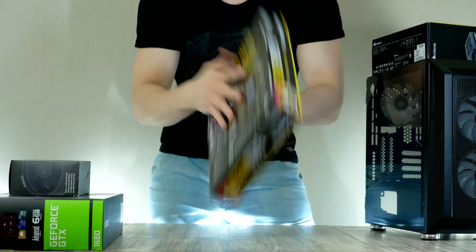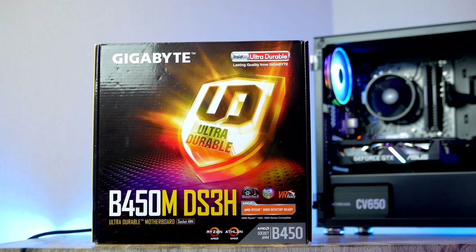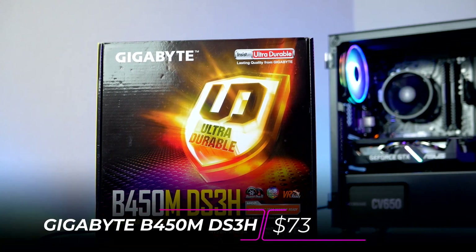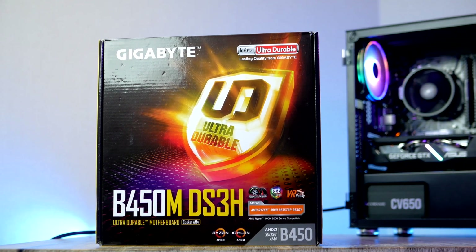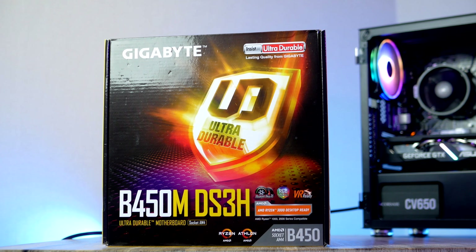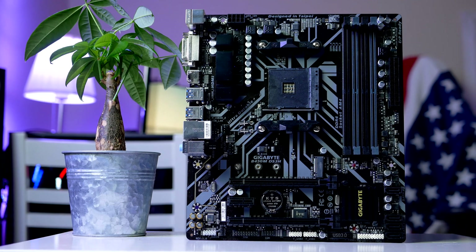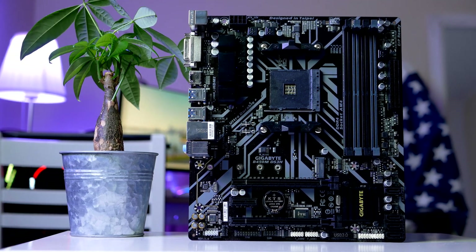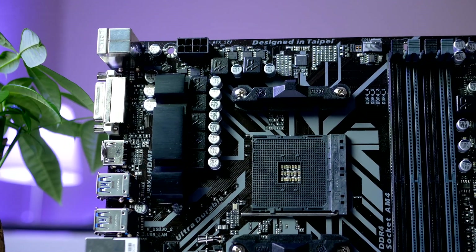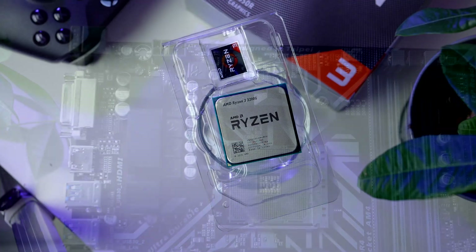Let's start with the base for today's build: the CPU, RAM, and motherboard. For the motherboard, I picked this Gigabyte B450M board that has been selling for around $60 to $70 for the past year. It has all the necessary features you would need, and the reason I keep using this board over and over again is simple — it is extremely reliable and its price-to-performance is really hard to beat.